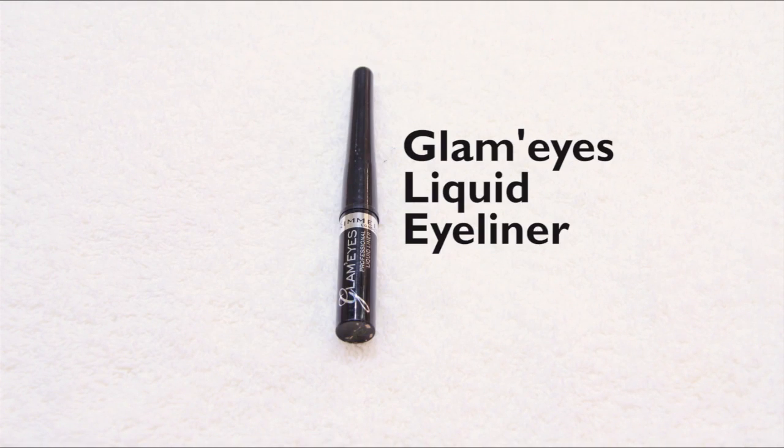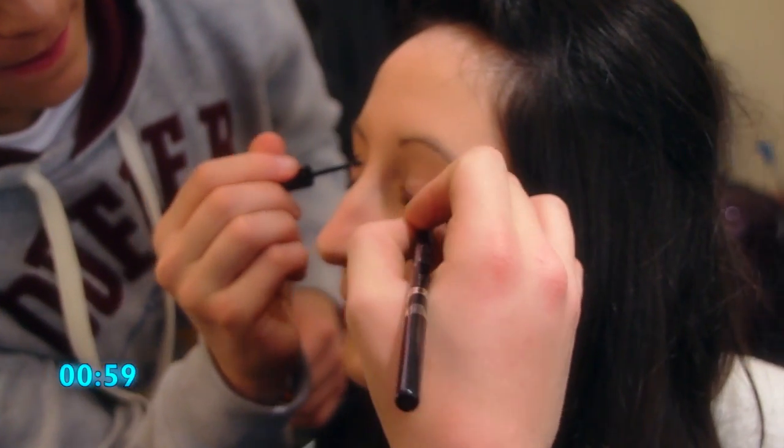The time starts from now, guys. Start the clock. Oh god, Mickey's done awful already.